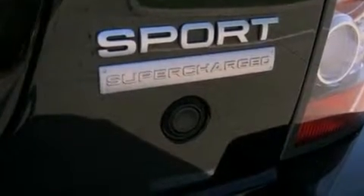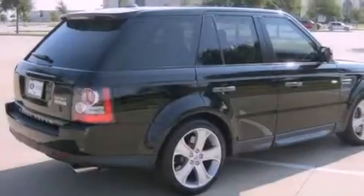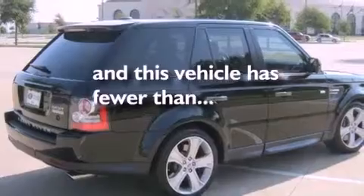Its top features include a sunroof, air conditioning with automatic climate control, a navigation system, leather seats, alloy wheels, a security system, tinted glass, hill descent control, cruise control, and this vehicle has fewer than 10,000 miles on the odometer.